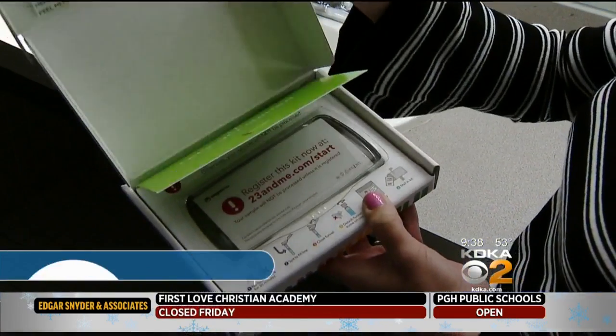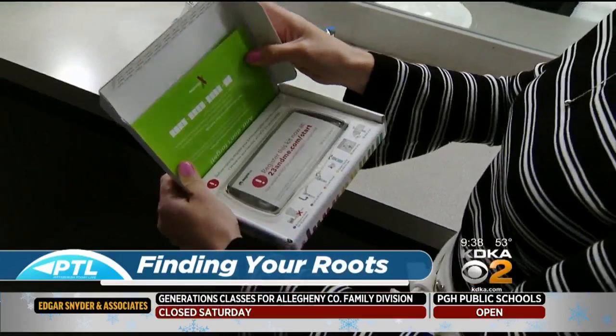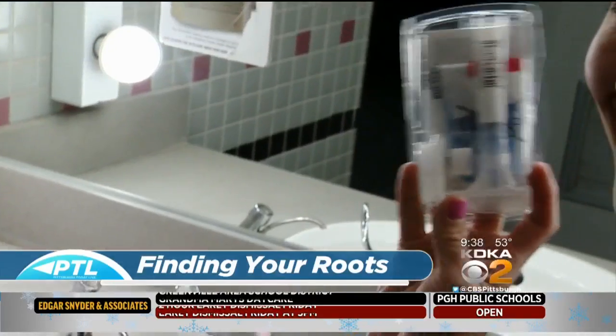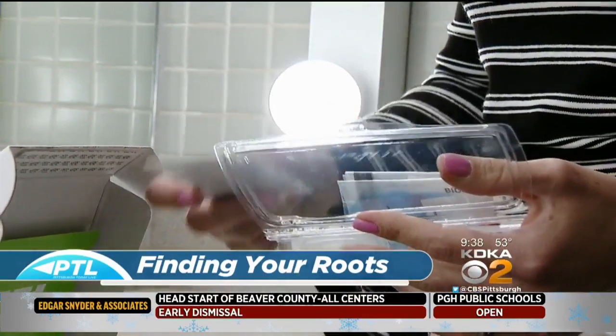This Christmas my mom gave me a great gift — a DNA test kit so I can find out more about my family's roots. These DNA kits are really popular right now. All you have to do is register online and then swab the inside of your cheek or spit into the kit. My kit called for me to collect saliva, so I won't show you that here, but this is the kit — this is what I did earlier this morning.